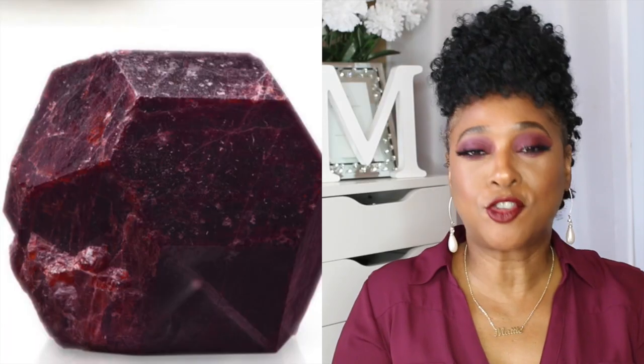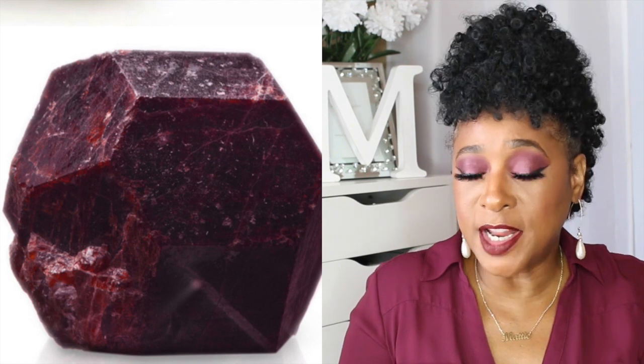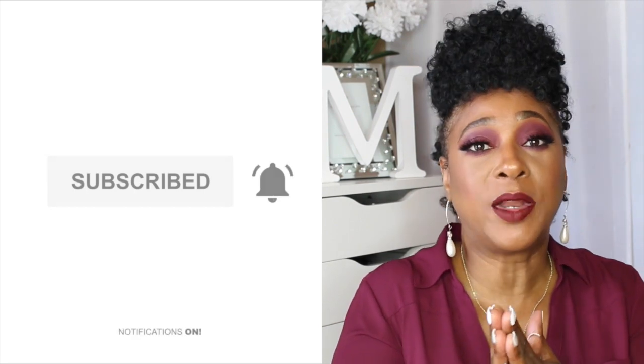I was born in January, and my birthstone color is Garnet. It's a beautiful, beautiful red color, you guys. I couldn't wait to try to do this — it's like a deep red burgundy look, if you could say it's Garnet. If you're new here to my channel, please don't forget to go ahead and subscribe down below, and also click on that post-notification bell so you guys can be notified whenever I upload videos.